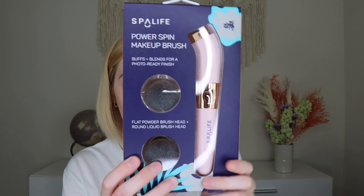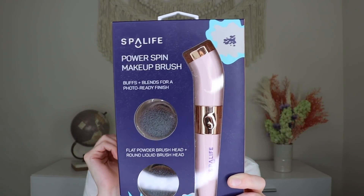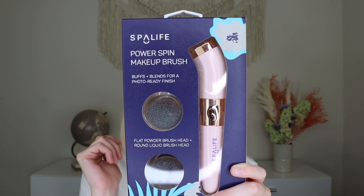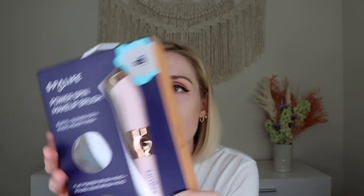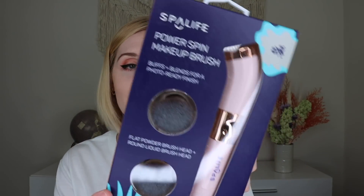This is from Spa Life and this is their Power Spin Makeup Brush. It has a flat powder brush head and a round liquid brush head — you blend your way to a photo-ready finish. It's a multifunctional brush that spins and helps effortlessly apply your favorite liquid and powder foundations. It needs one AA battery. I tend to use a beauty blender for liquid products, so I haven't decided if I'm going to keep this or put it in a giveaway, but it sounds like such an awesome product that I kind of want to play around with it.